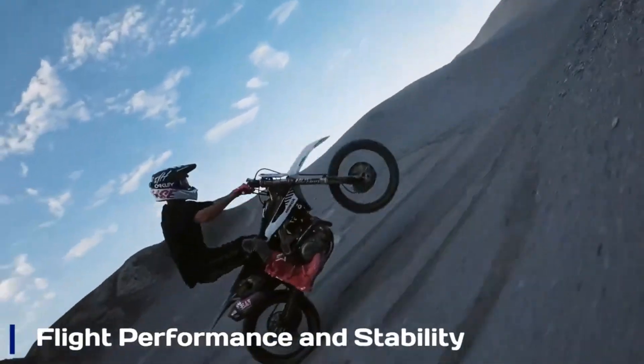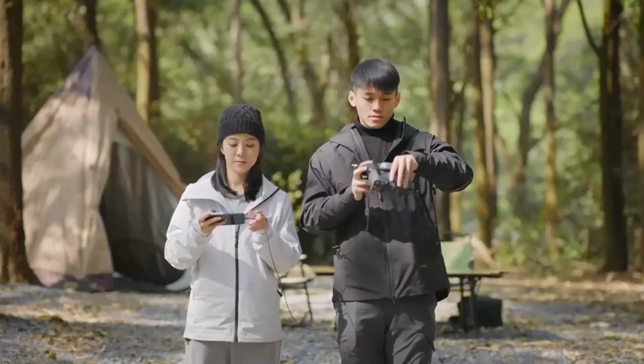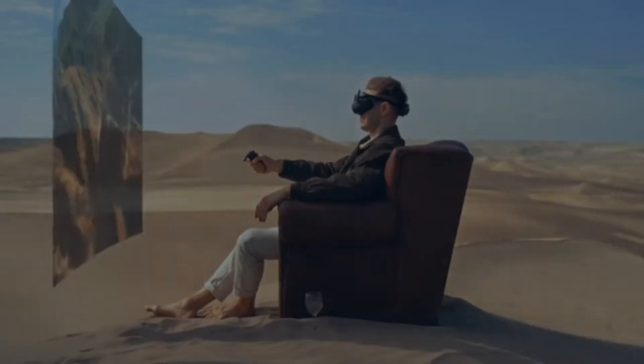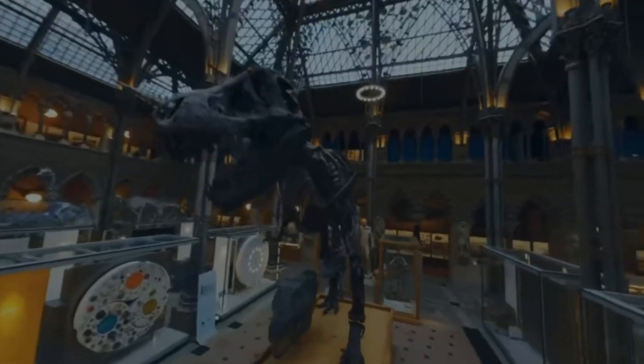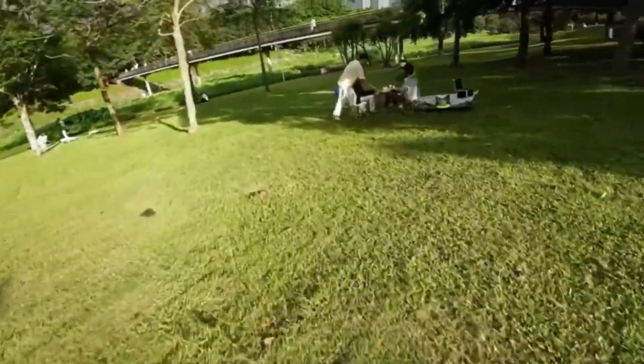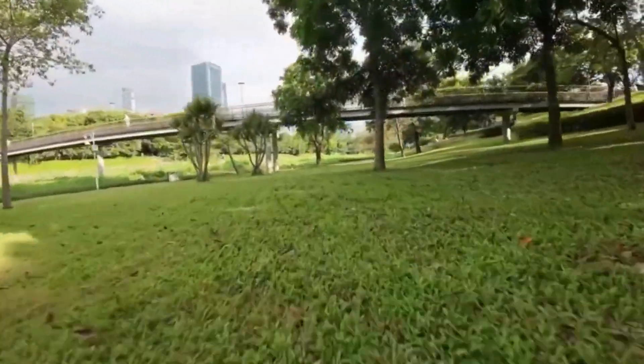The AVIDA 3 boasts an improved propulsion system, allowing for better speed control and handling. With a top speed of 60 miles per hour in manual mode, it caters to adrenaline-seeking pilots while maintaining a user-friendly experience in normal and sport modes. DJI's refined stabilization algorithms ensure rock-solid stability, whether navigating tight spaces or soaring through open landscapes. Enhanced wind resistance and precise altitude hold contribute to a more confident flying experience, even for newcomers to FPV drones.